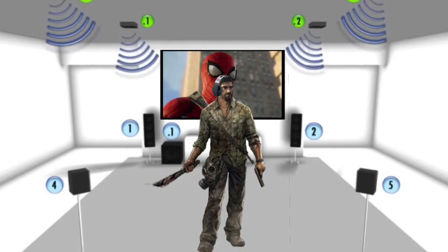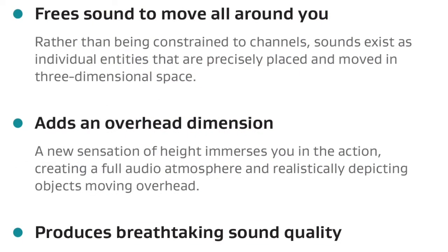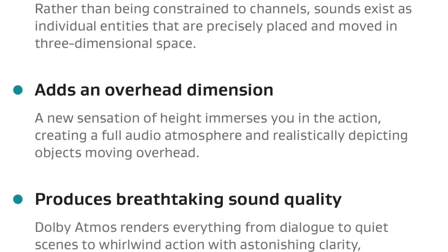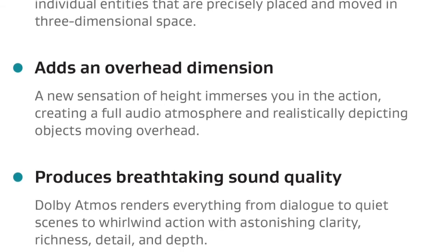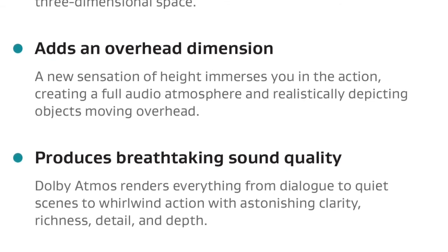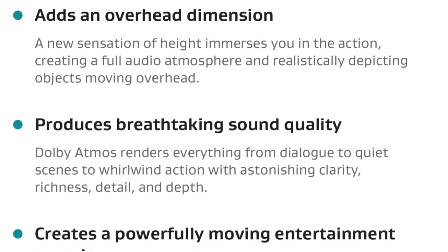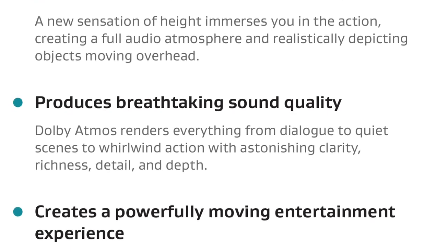Here are the bullet points of what we'll see with this new 3D audio. It's going to free the sound to move all around you rather than being constrained to channels. Sounds exist as individual entities that are precisely placed and moved in a three-dimensional space. It adds an overhead dimension — a new sensation of height — immerses you in the action creating a full audio atmosphere and realistically depicting objects moving overhead. You can imagine Battlefield 1 with a tank round flying overhead; it's literally going to make you want to duck, especially in VR. It's going to produce breathtaking sound quality, giving sound engineers a lot more space and resources through this new technology to bring even better, more precise sound to the experience.